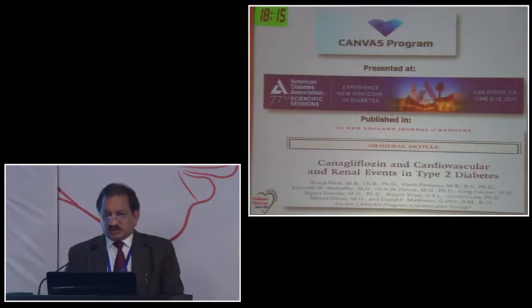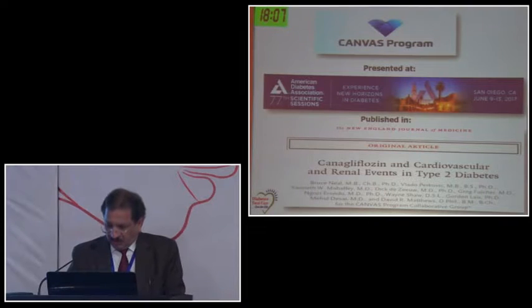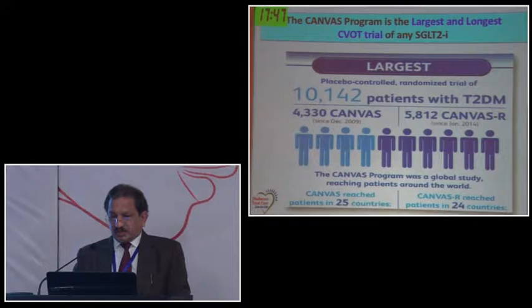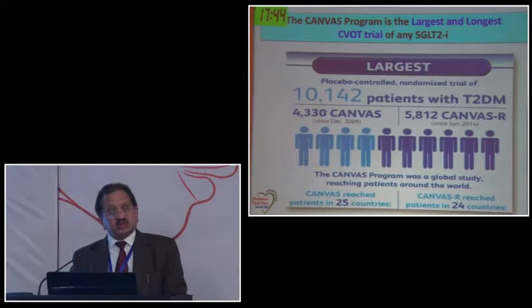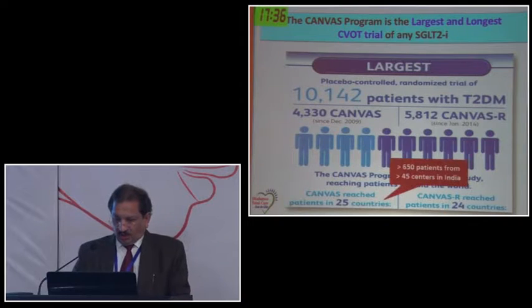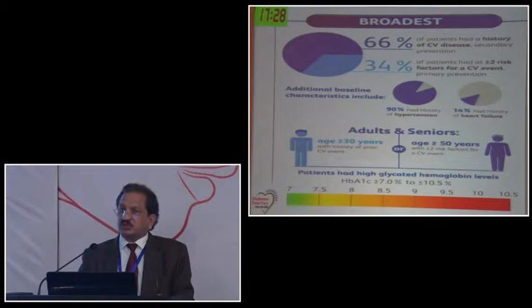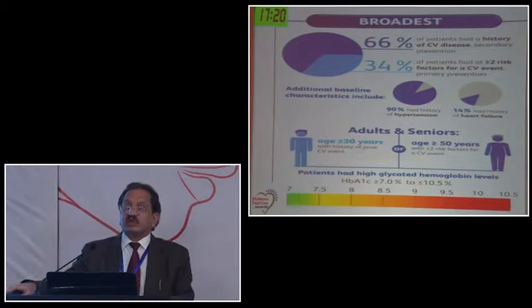Coming straight to the CANVAS program, which is with canagliflozin - the results were declared last year and this trial was presented at ADA 2017. It is the largest trial to date on SGLT2 inhibitors, with almost 10,142 patients. The other completed SGLT2 trial is EMPAREG, completed in 2015. In CANVAS, two categories of patients were included: 66% with established cardiovascular disease and 34% with only cardiovascular risk factors - the garden variety of type 2 diabetic patients who don't have established CVD.